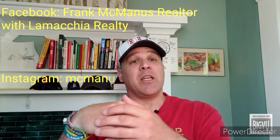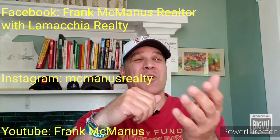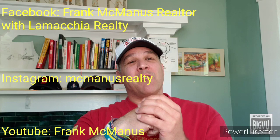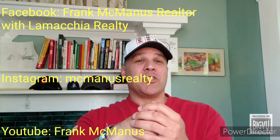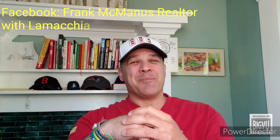And if you'd like to see the actual full blog, you can go to lamachiarealty.com and in the search bar, type in safety tips. As always, I hope these help you. And for more videos like these, you can always check out my Facebook, my Instagram, and my YouTube pages. Until next time.